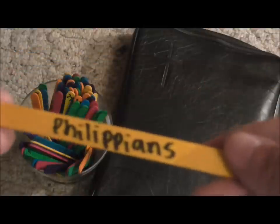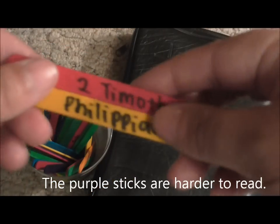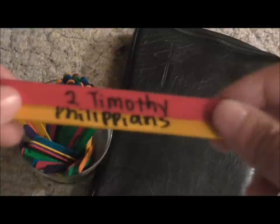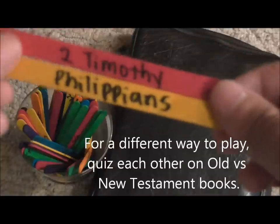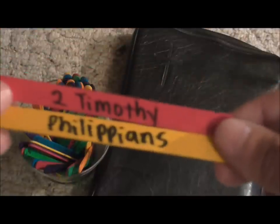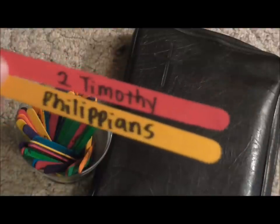My daughter is 12, and I decided to see which books she knew were from the New Testament and which were from the Old — it was a really fun game. She loved it, laughed, and wanted to do it again. She wanted to test her dad too. Even my six-year-old got involved and was enjoying it, so it can be a really fun game for different ages.